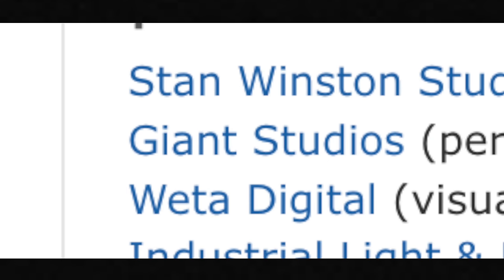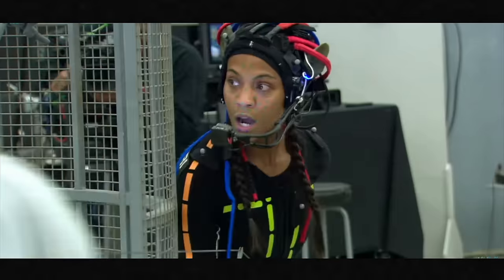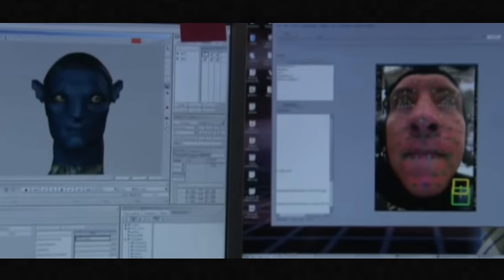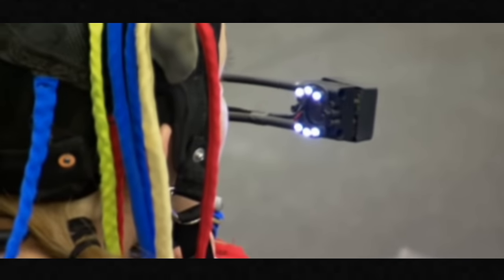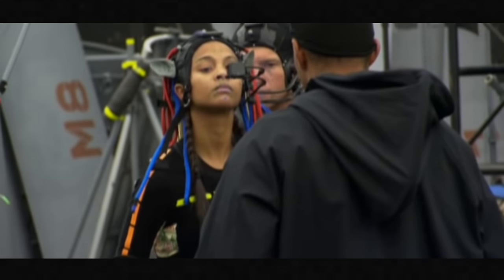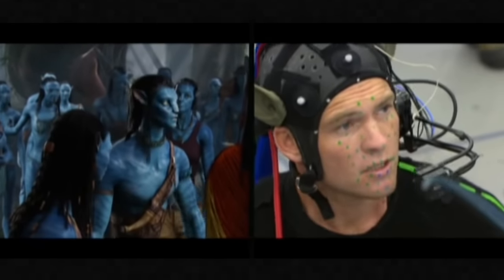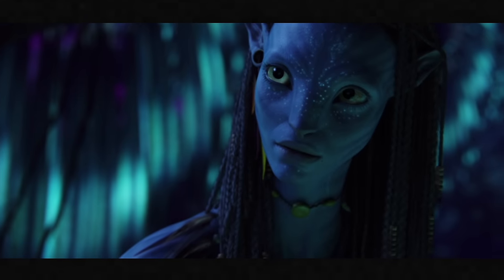Stan Winston Studio, Giant Studios, and Weta Digital made a lot of progress in those two years, working on the software, infrastructure, and technique. Cameron's production was the first to use image-based facial performance capture — using a single camera on a boom mounted to the actor's head to film their face during each scene, doing a better job of capturing facial performance than anything else at the time.